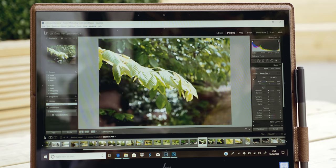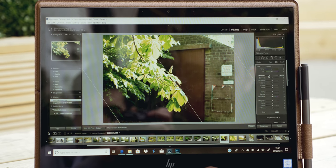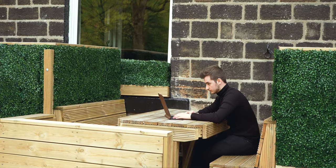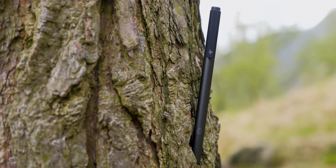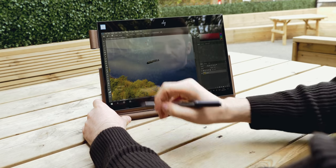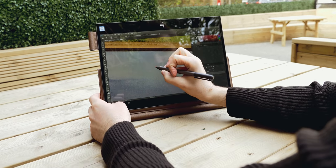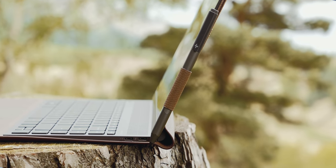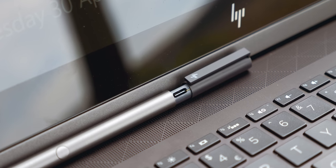Lightroom seems to run really well — thanks to the Intel i7 8500Y processor, I was able to easily edit those 14-bit raw shots. Something I haven't mentioned before is that the Spectre also comes with a pen bundled in the box. You can use this pen for writing, or even better, in Photoshop for drawing or removing objects from a scene. Since you can flip the display over, it's an amazing device to use the pen on — it instantly converts into a tablet. Interestingly, the pen comes with a USB Type-C port, so you can use the same charger for both the Spectre and the pen — no need to buy individual batteries.